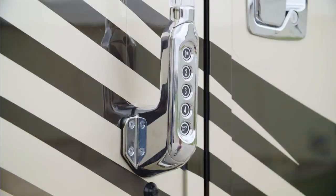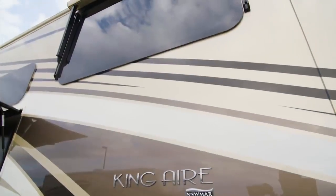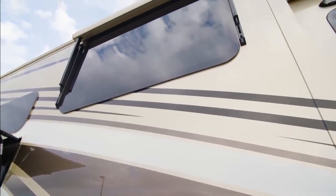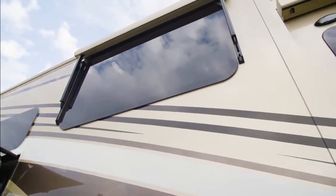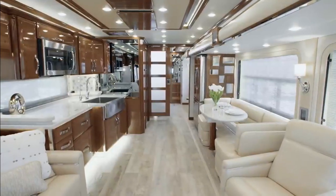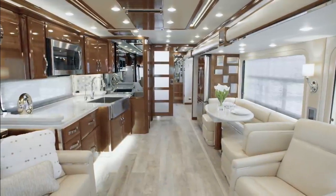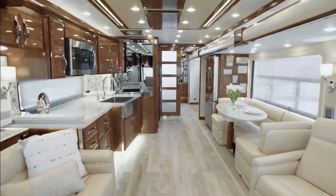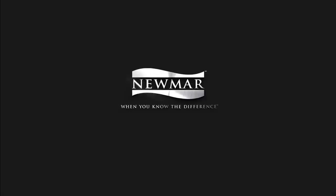The King Air features keyless entry and a new camera monitoring system at the entry door, viewable on an app or from inside your coach. In the opulent 2020 King Air, you'll always receive the royal treatment wherever your travels might lead. On behalf of everyone here at Newmar Corporation, we want to thank you for joining us on this tour. For more information, visit your nearest Newmar dealer or visit newmarcorp.com today.